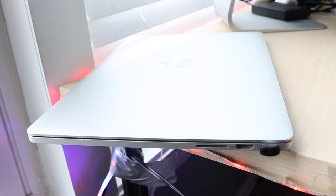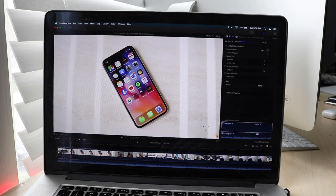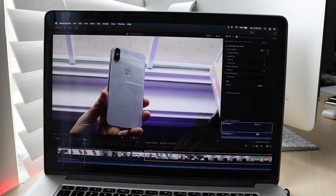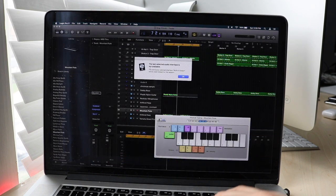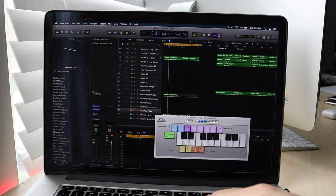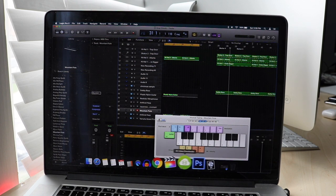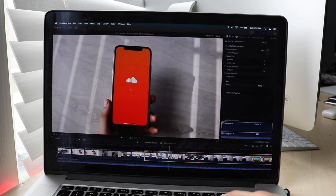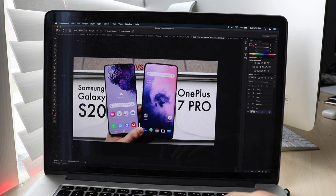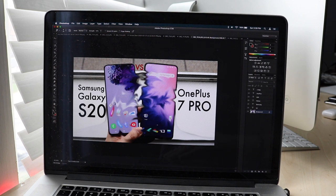Opening it up, you have either the 13.3 inch or 15 inch display, and the screens on these models are really nice — very vivid. Other panels on newer models might be better overall, but this one still looks very good in 2020. A tip: go to System Preferences, Display settings, then Color, and select Apple RGB. That's always been my favorite calibration for any MacBook I've owned, and it makes the screen look even better.